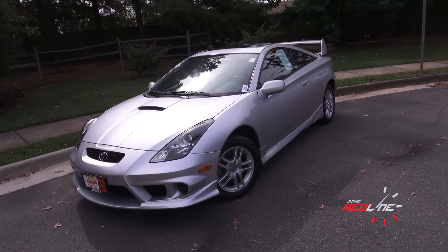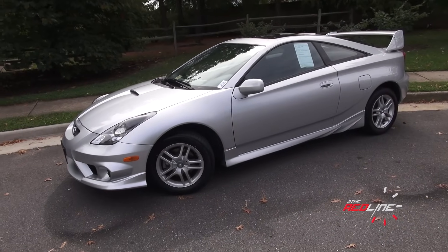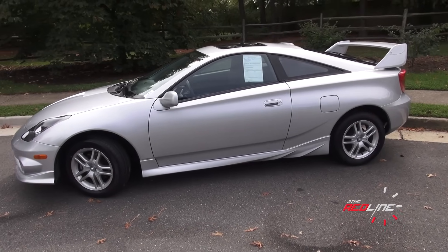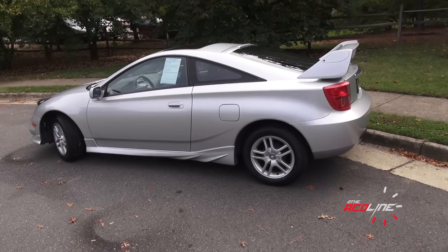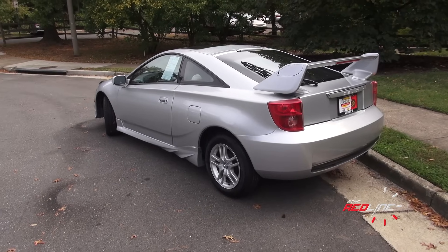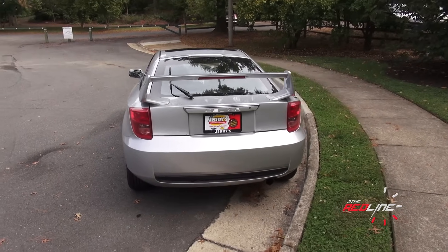Back when Toyota actually cared about building vehicles that were fun to drive, they had this vehicle. What you're looking at is a 2004 Toyota Celica. The Celica is one of those names that have a lot of history for Toyota — the vehicle's name actually dates back all the way to 1970. This 2004 model is actually a seventh generation. It's the last body style of the Celica that Toyota made before they replaced it in 2005 with the Scion TC.